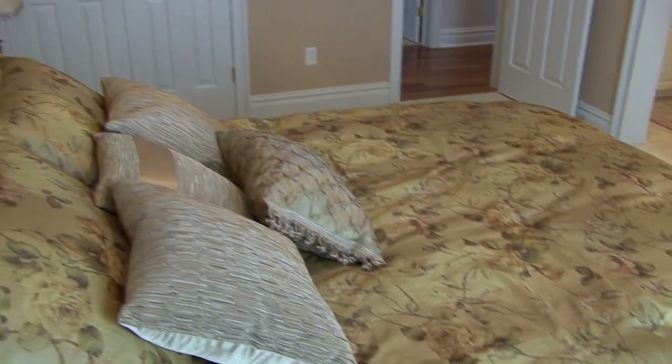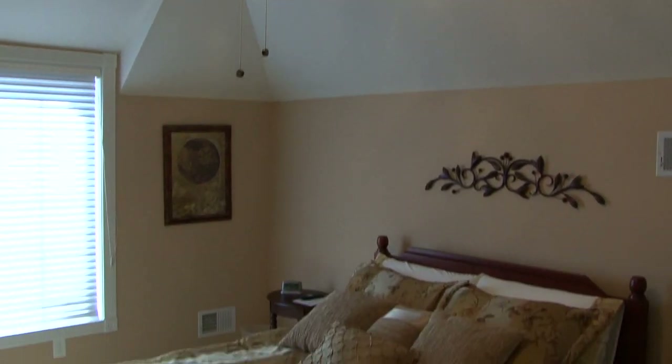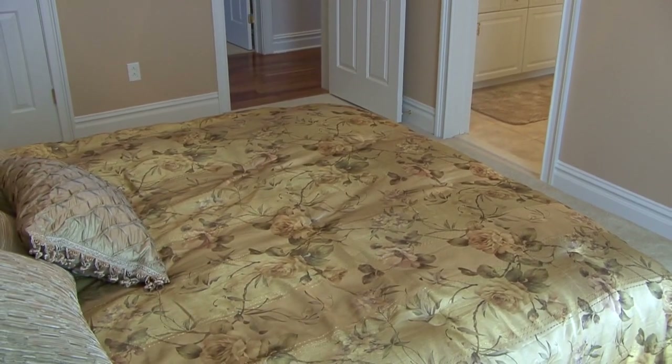Another bedroom on the second floor — this is our queen size bedroom. It has a full deep closet, ceiling fan with lights, full carpet, and an area for your flat screen TV. Everything finished in neutral colors, ready to put your own decor.